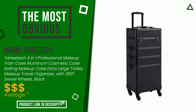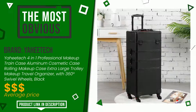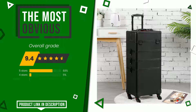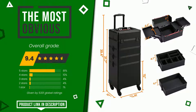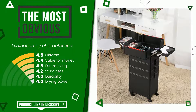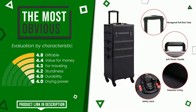The final grade assigned by our editorial staff to this Yahitech product is 9.4 out of 10. It turns out to be the most discounted of this selection. Its functionalities are: giftable, value for money, for traveling, sturdiness, durability, and drying power. If you are interested in this product and want to know more about it, or simply want to know its price, click the link at the bottom of the video description.